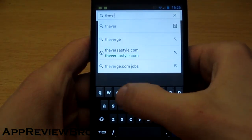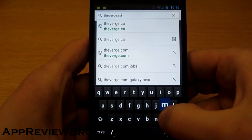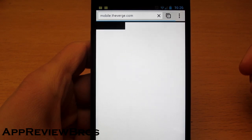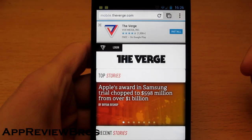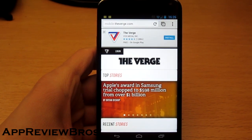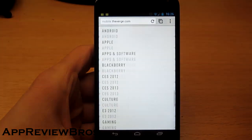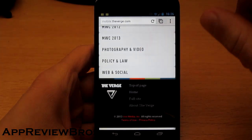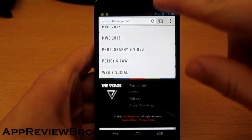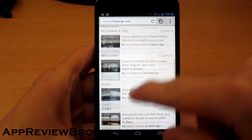Let's visit the Verge.com home. Alright, it loaded pretty fast. Now let's check out the scrolling speed. It's not so bad as you can see.